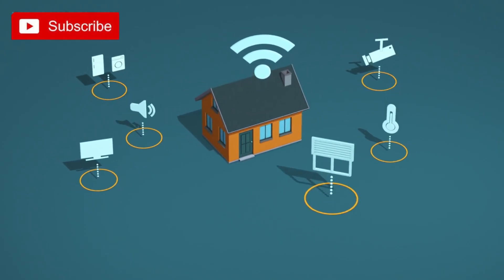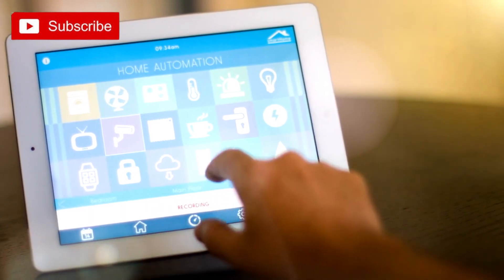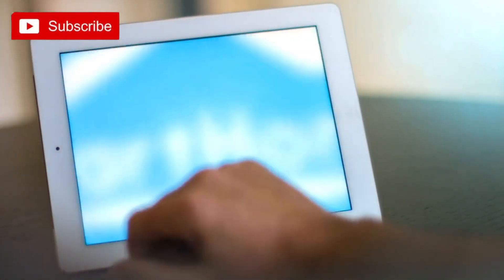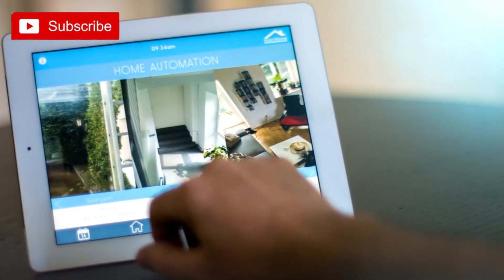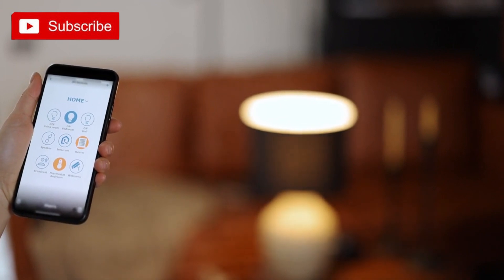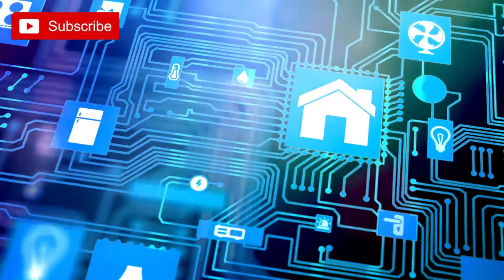Raspberry Pi Home Automation: Create a smart home system using Raspberry Pi. If you're a tech enthusiast looking to add a touch of automation to your home, the Raspberry Pi is your gateway to a whole new level of DIY possibilities. With its compact size and powerful capabilities, the Raspberry Pi is the perfect platform to create your very own smart home system. Imagine being able to control your lights, appliances, and security systems with just a few taps on your smartphone or even through voice commands. With a Raspberry Pi at the heart of your home automation setup, this dream can become a reality.